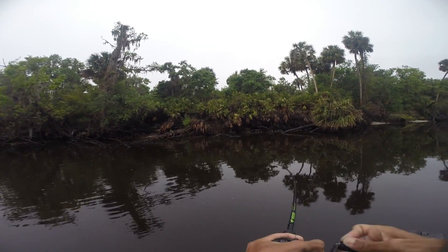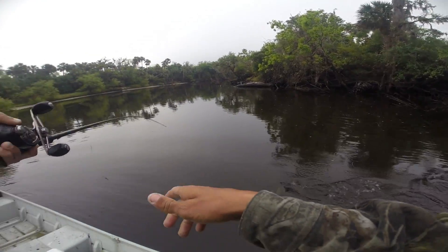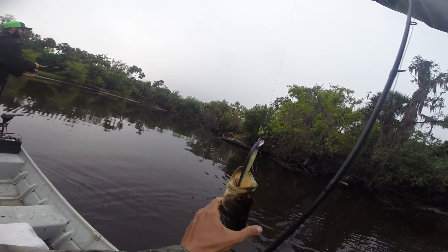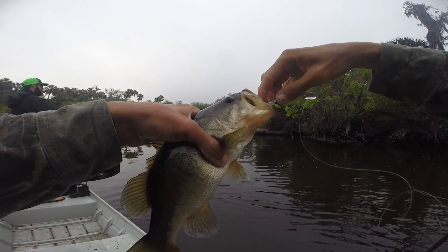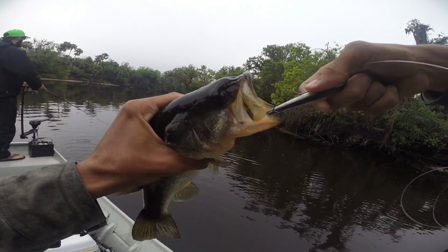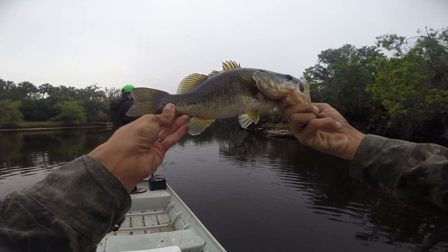Here he is, I got one! Got me a little bass. We're out here trying to catch snook and we'll catch some bass. A little chunker too. He's oddly shaped. Sorry, little deal. Look at you, you got a funny looking body. Short and stumpy.